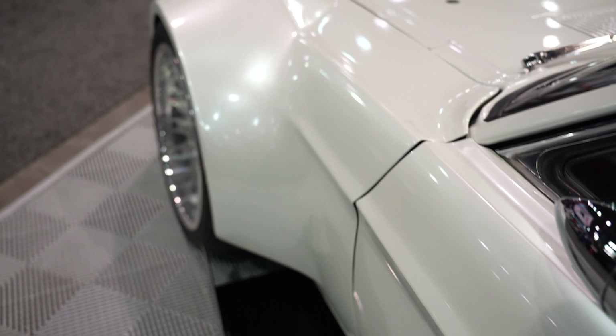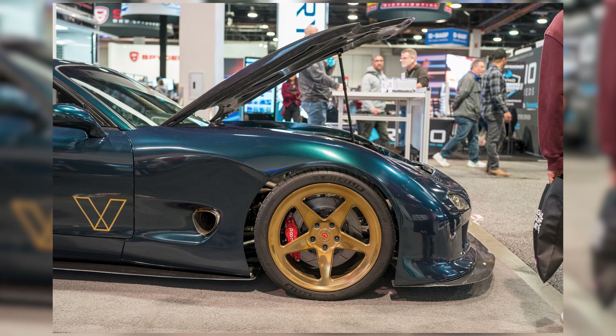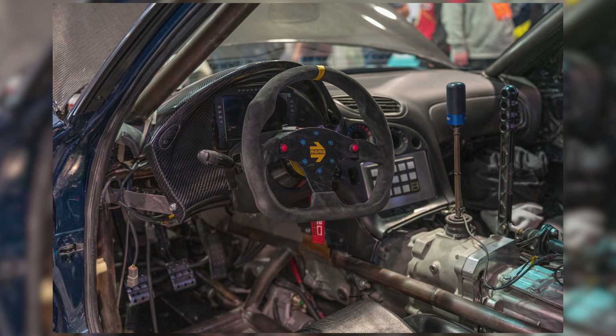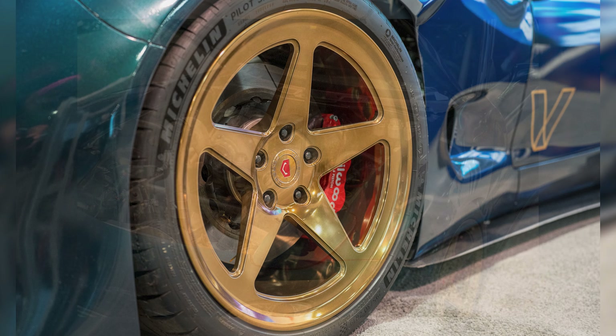Moving right along, there were a couple of influencers out there — B is for Build, Attacking the Clock, and Gucci Motors. But Rob Dom was there with his fantastic four-rotor build, finally finished, sitting in the Valvoline booth. That thing looked fantastic. We even got a couple photos — he was a blast to speak with. I've been following it for years; it was great to see it finally done.